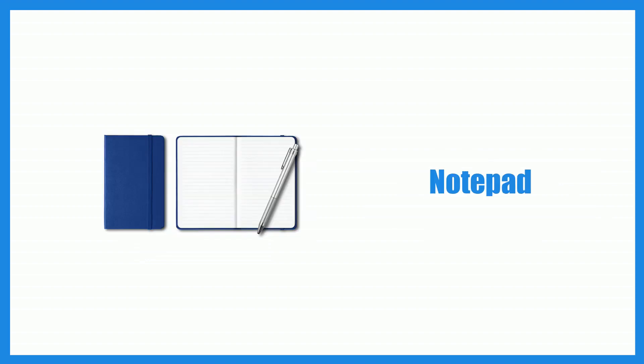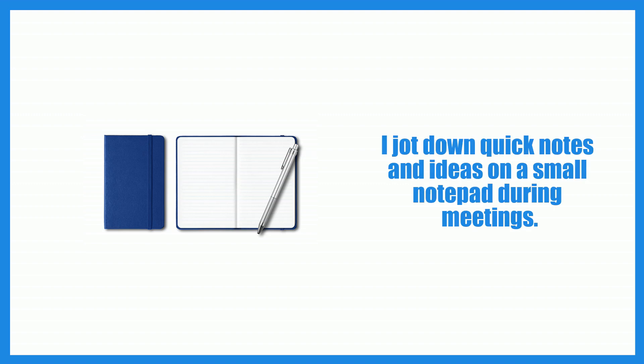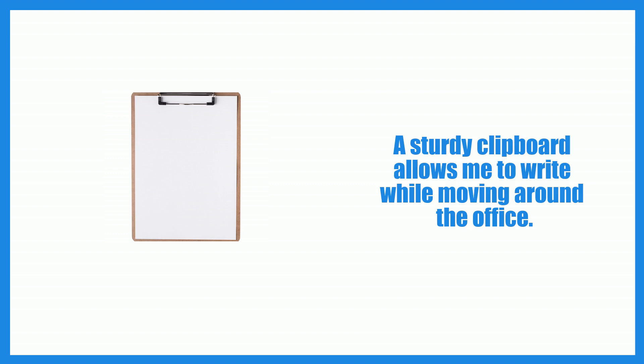Notepad. Clipboard. A sturdy clipboard allows me to write while moving around the office.